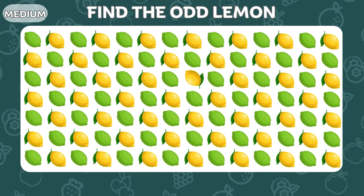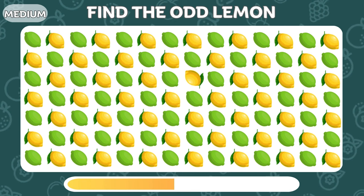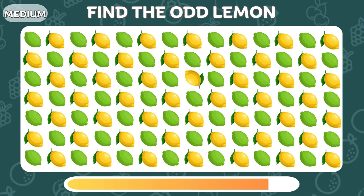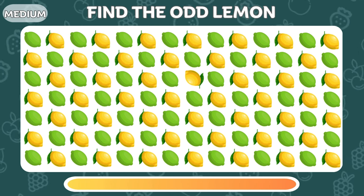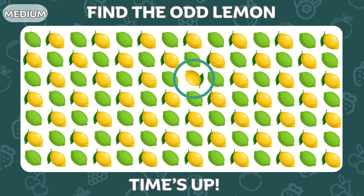Now it's time to find the odd lemon. Bingo! There it is!